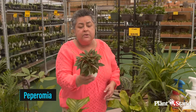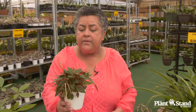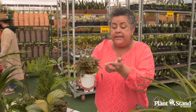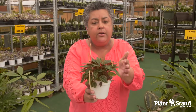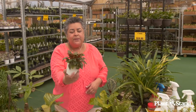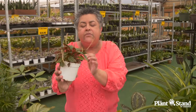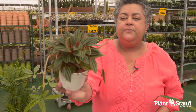Peperomias are another genus that is wonderful to have and easy to take care of. I treat mine kind of like succulents as far as watering goes. Their flowering isn't the most spectacular — this is actually them blooming right here — but how tempting is that for a cat? No worries, it's pet friendly. This little Peperomia also has beautiful underside coloring. They have them in different sizes — a beautiful genus.